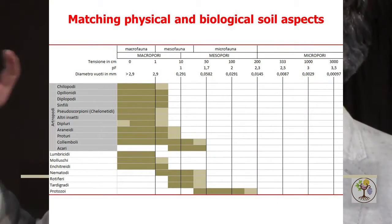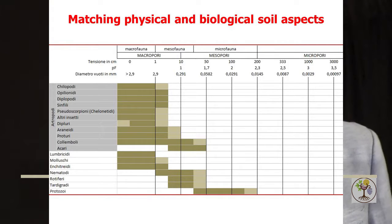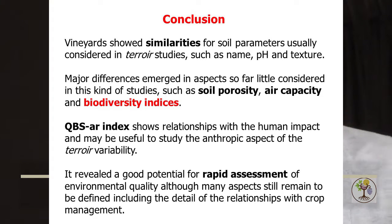With the QBS-r method founders, who are at Parma University, we tried to realize the first classification of the dimension of soil pores and microarthropod environmental adaptivity. In conclusion: vineyards showed similarities for soil parameters usually considered in terroir studies — pH, texture, clay — since we are in a very small area. Major differences emerged in aspects so far little considered in such studies, such as soil porosity, air capacity, and biodiversity indexes. QBS-r indexes show a relationship with human impact and might be useful to study the anthropic aspect of terroir definitions and variability. This really is a good potential for rapid assessment of environmental quality.